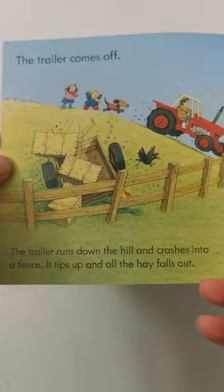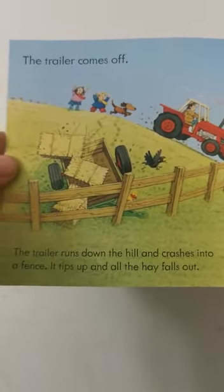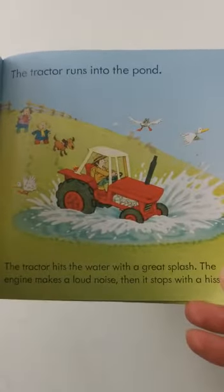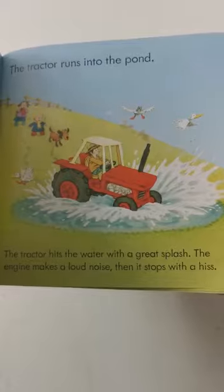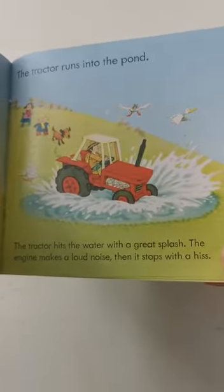The trailer comes off. The trailer runs down the hill and crashes into the fence. It tips up and all the hay falls out. The tractor runs into the pond. The tractor hits the water with a great splash. The engine makes a loud noise, then it stops with a hiss.